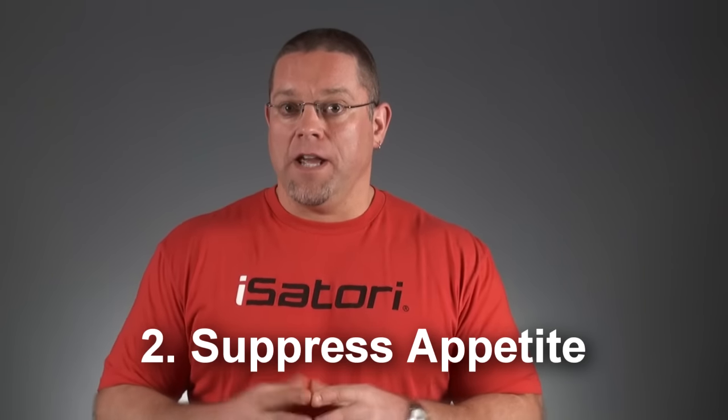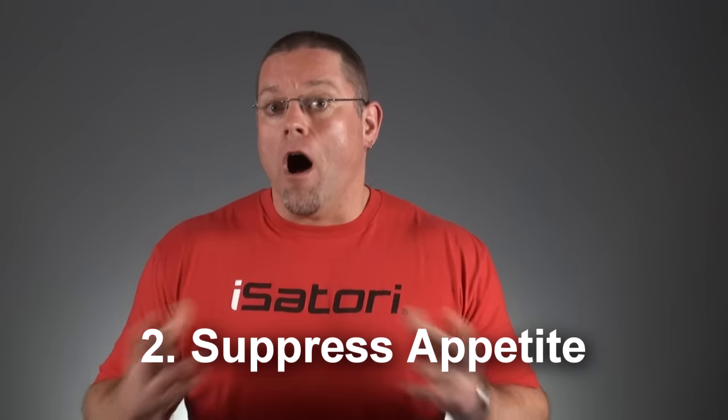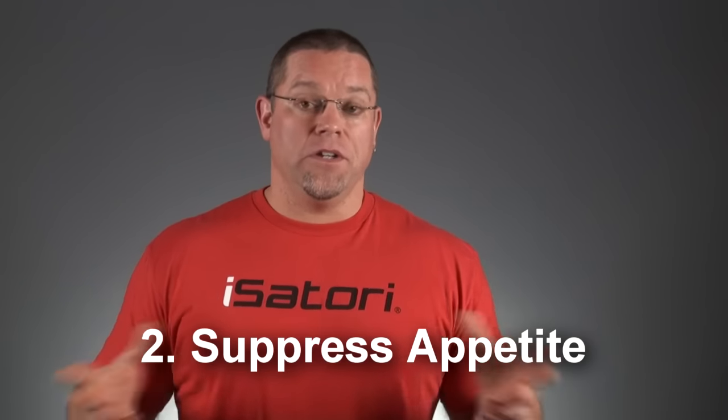Many fat burners will also contain ingredients that naturally suppress your appetite. Since weight loss always involves calorie reduction, this isn't a bad idea. There are a number of ingredients that may help with appetite suppression, but some of the most common ones are Slimaluma, Synephrine or Citrus Aurantium extract, Hoodia, and Gymnema — things like that.